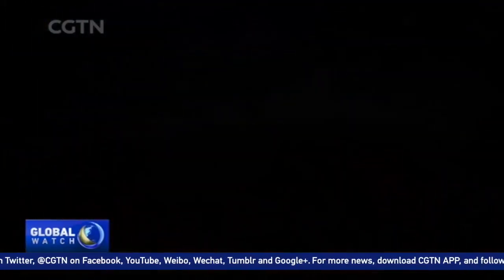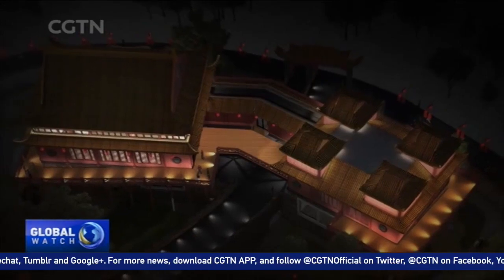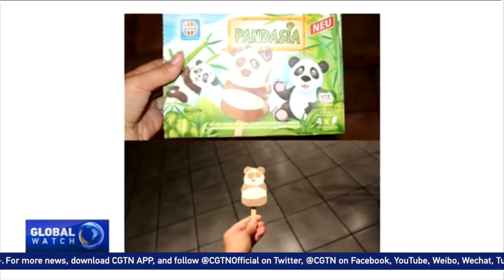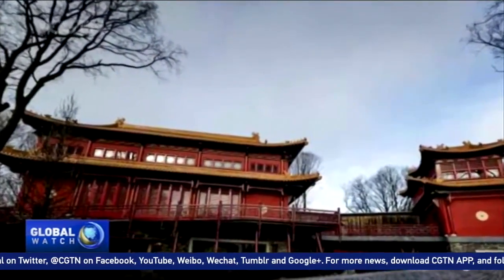34,000 square meters are exclusively designated for just two pandas rented from China. Everything around will be pandaized — look at this ice cream stand there. This panda palace is going to cost about 7 million euros.